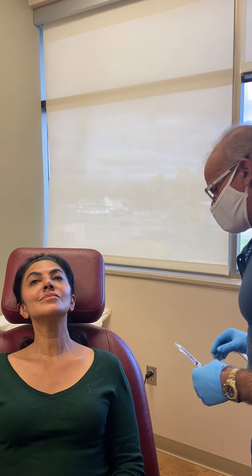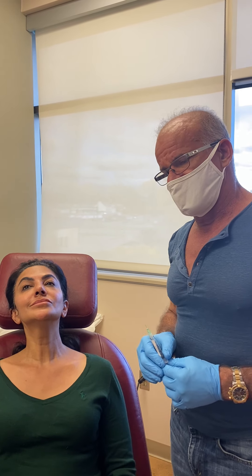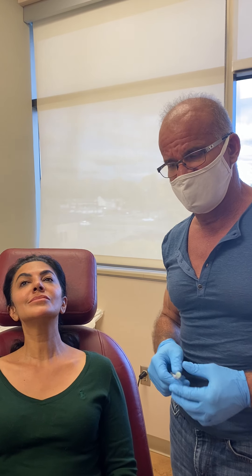So we're going to use Radiesse. Radiesse is calcium hydroxyapatite — it really is a permanent filler. It's essentially bone mineral paste. When placed in bones, bone would reabsorb and replace itself, but they found that if you put it in the skin, it gets replaced with collagen and skin.